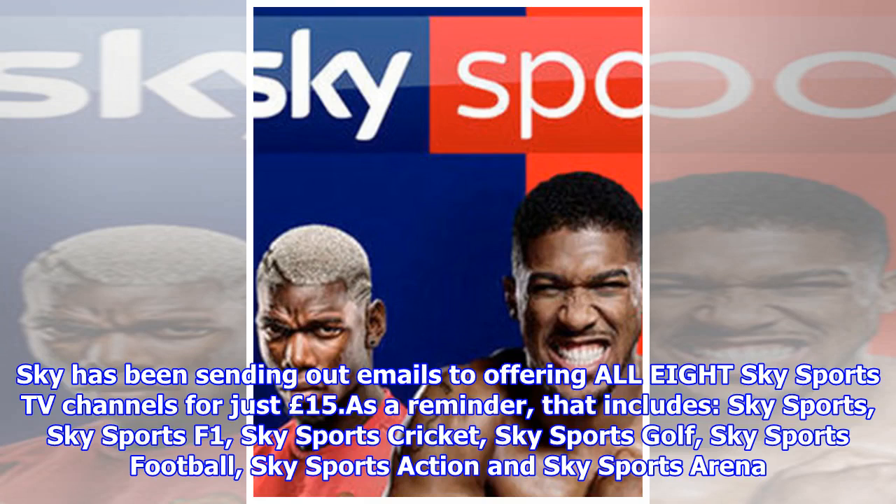Sky has been sending out emails offering all 8 Sky Sports TV channels for just £15. As a reminder, that includes Sky Sports, Sky Sports F1, Sky Sports Cricket, Sky Sports Golf, Sky Sports Football, Sky Sports Action and Sky Sports Arena.